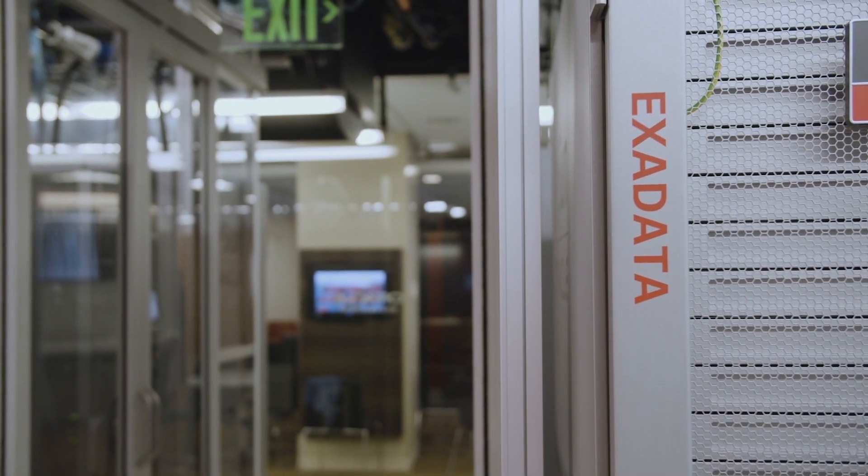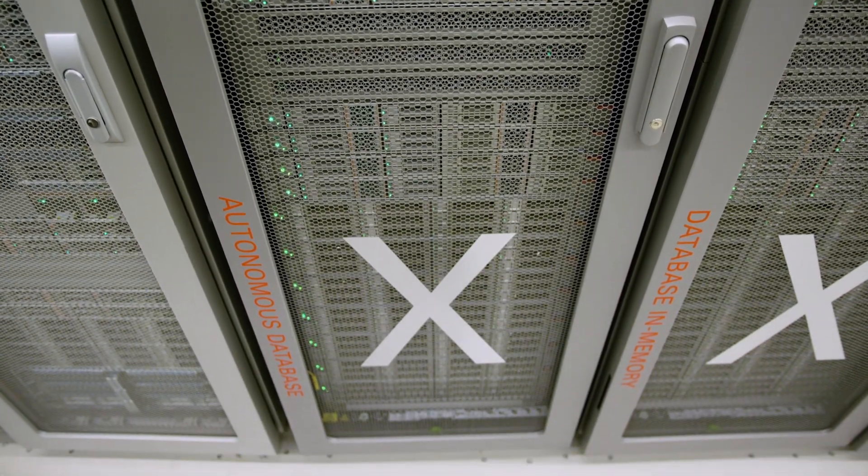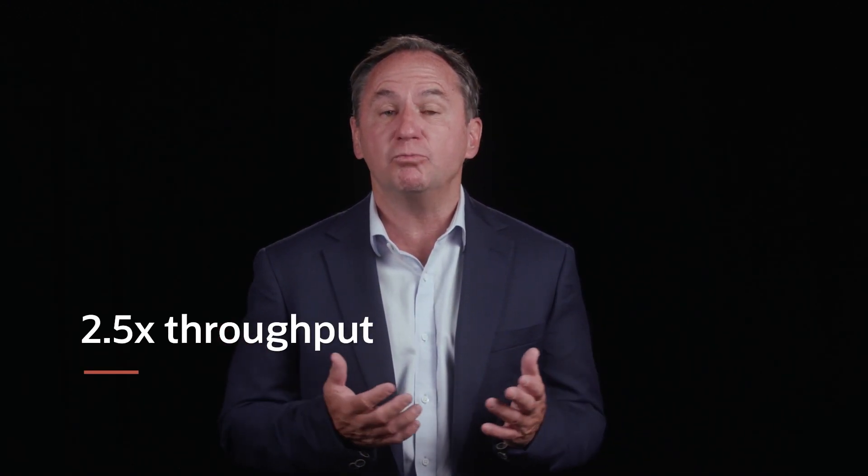Last year, we announced that Oracle's Exadata X8M would incorporate Intel Optane Persistent Memory — or as Larry referred to it, the magic behind the performance. Oracle's customers have experienced that magic in the form of 10 times faster analytics and 2.5 times more throughput.